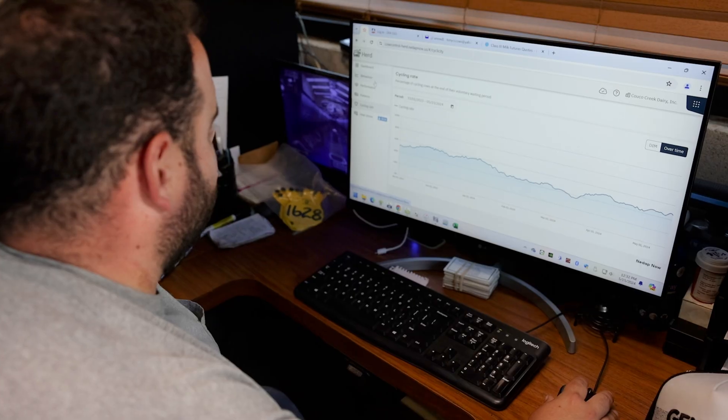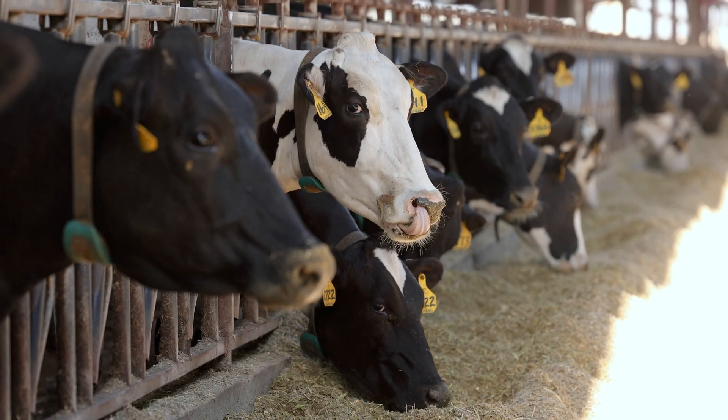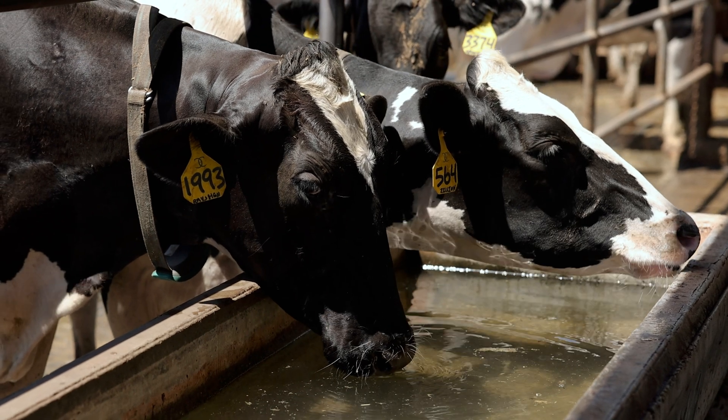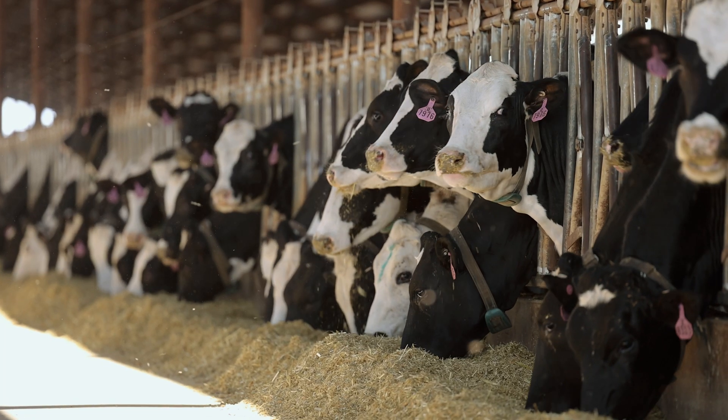We utilize the health monitoring features of GenX Herd Monitor. It provides immediate attention through urgent notifications, so that allows us to get to the cows that need the attention the most, the fastest. It also provides us with the lesser health alerts so that we can find cows earlier on before they become urgent.